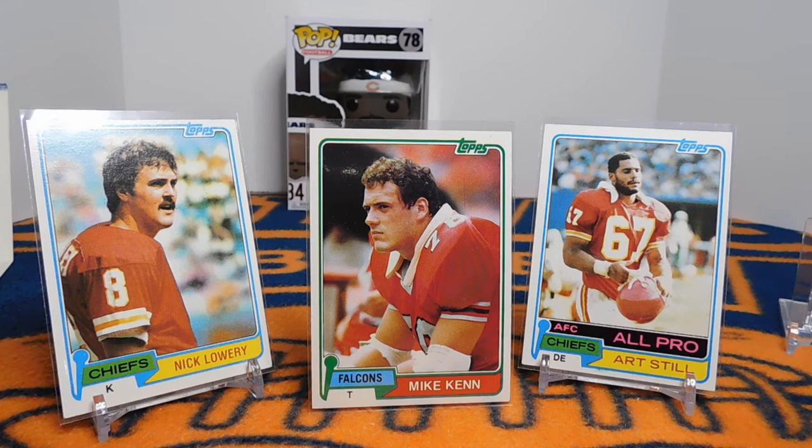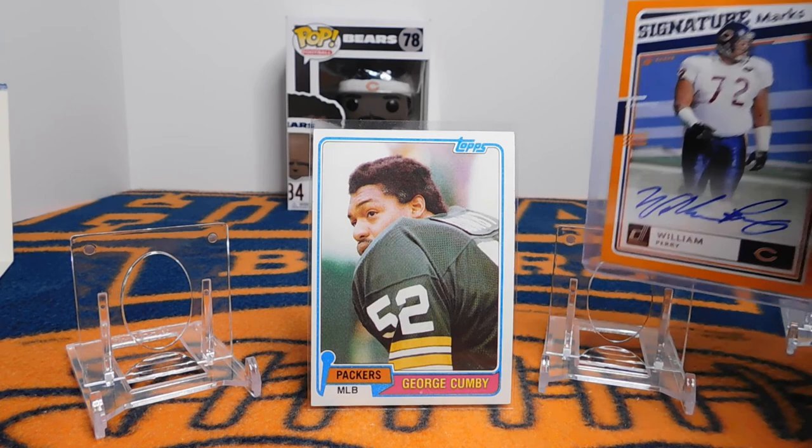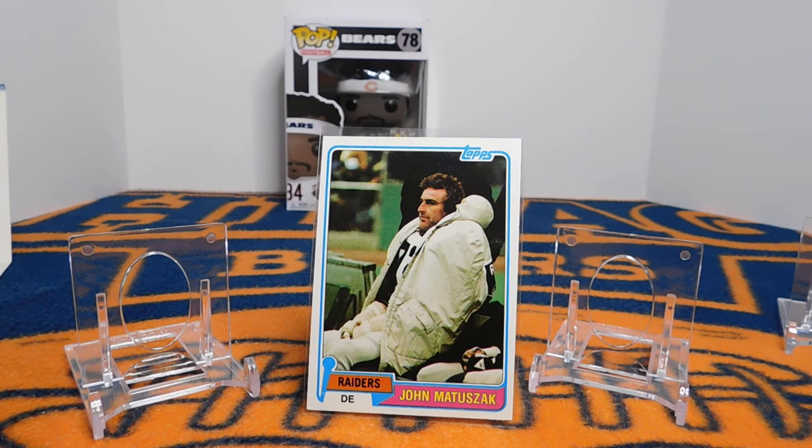Mike Ken was a three-time first-team All-Pro. Bill Walsh once said, 'I've never seen any offensive tackle with his agility and quickness.' Art Still was a four-time Pro Bowler, two-time All-Pro, and he's the cousin of former defensive tackle Devin Still, who played for the Bengals and Texans. George Cumby — I mention him because in 1985 he was the linebacker who was twice pancaked by William the Refrigerator Perry on lead blocks for Walter Payton, and he's also the one who the Fridge beat out in a pass route and scored a reception touchdown. John Matuzak was Sloth in Goonies — just a quick shout-out to HeyUGuys, who has a great card channel.